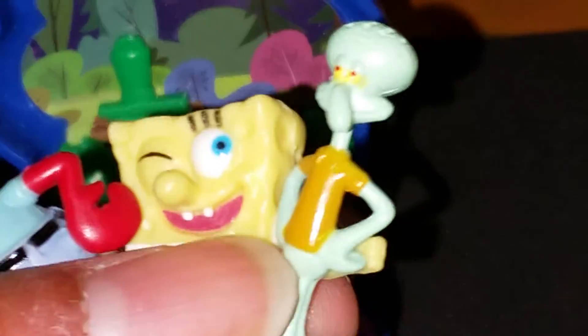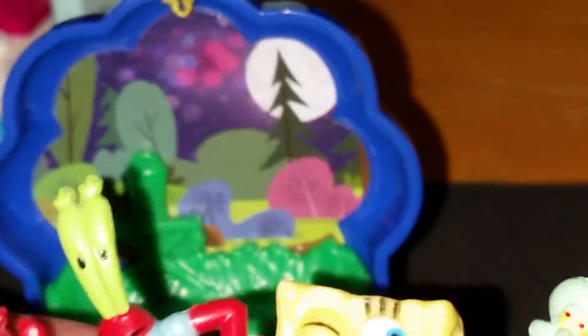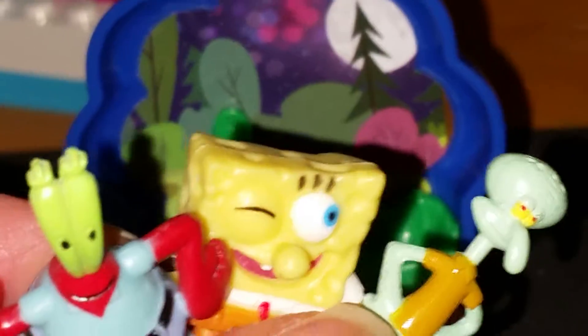I can't believe we're actually doing this. Come on, Squidward, it will be fun. Yeah, delivering a delivery in the middle of the night in the forest to a place that looks like a skull. Where is it? I think I see it, Mr. Krabs. There is no way I'm going in there. Yes, you do, or you're fired.